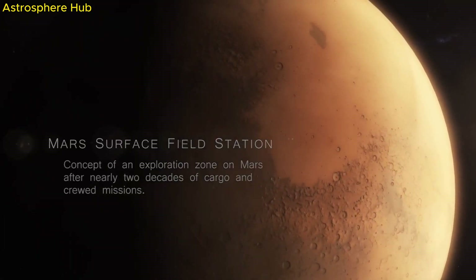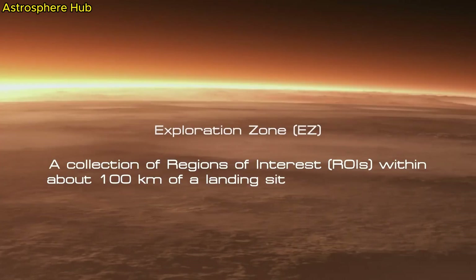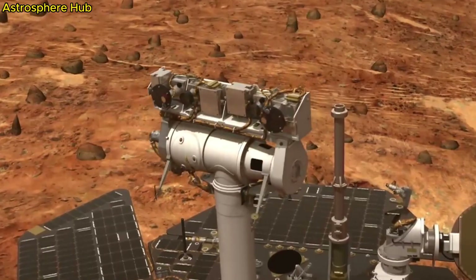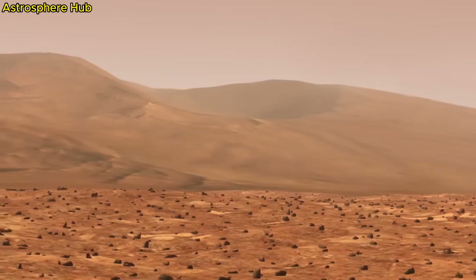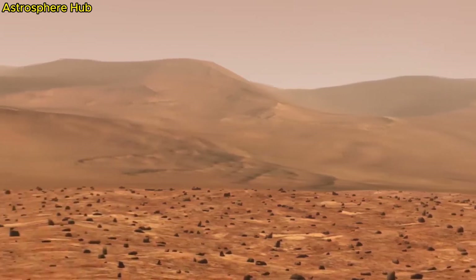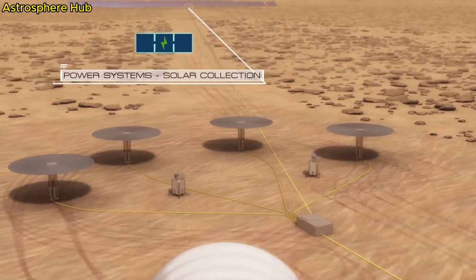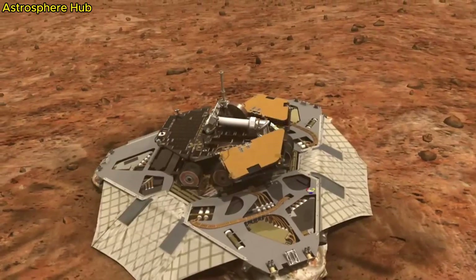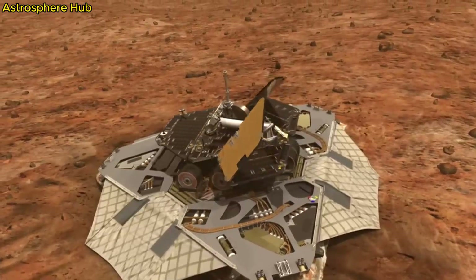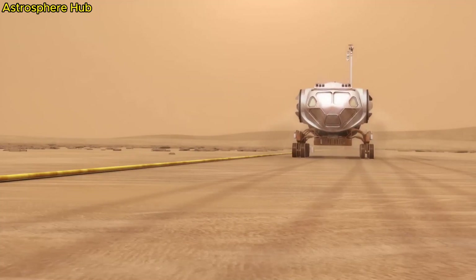Ingenuity has two rotors that rotate in opposite directions. On Earth, most helicopter blades spin at only a few hundred RPMs, but on Mars the blades must spin much faster because the air is much thinner. The first test flight of Ingenuity happened about two months after landing on Mars — making it the first helicopter to fly on another planet — and it turned out to be a huge success. As of this video, there have been a handful of flights, and Ingenuity is still operational.